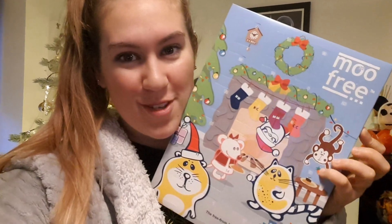My mum is super cute and she bought me a Move Free advent calendar - check it out! So cute.